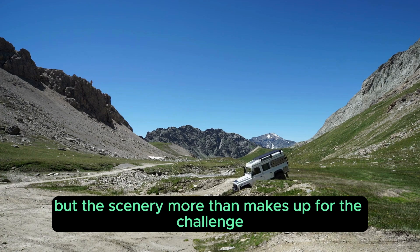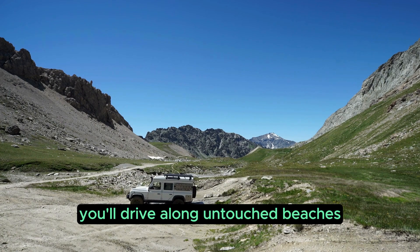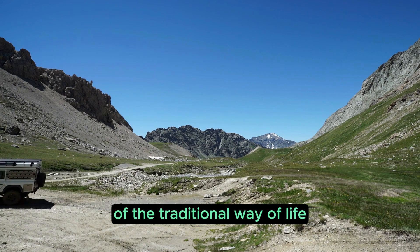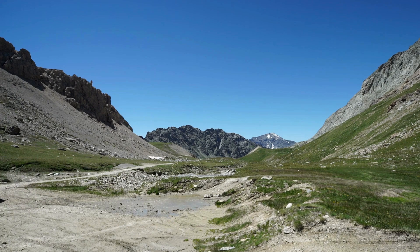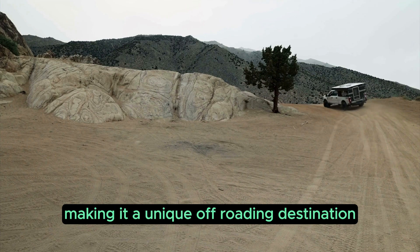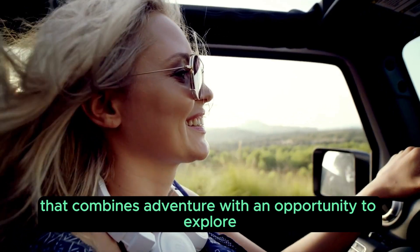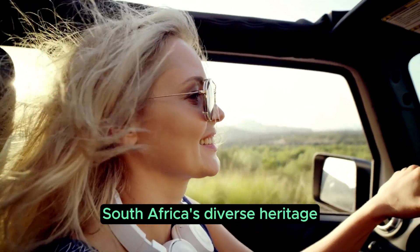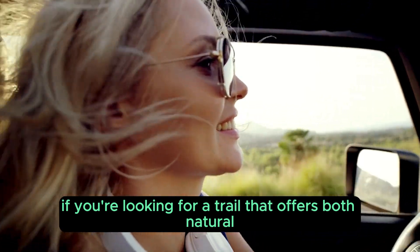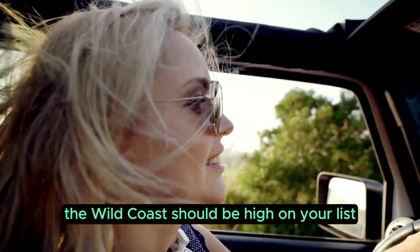But the scenery more than makes up for the challenge. You'll drive along untouched beaches, cross rivers, and pass through small Xhosa villages, where you'll get a glimpse of the traditional way of life. The Wild Coast is also rich in history and culture, making it a unique off-roading destination that combines adventure with an opportunity to explore South Africa's diverse heritage. If you're looking for a trail that offers both natural beauty and cultural experiences, the Wild Coast should be high on your list.